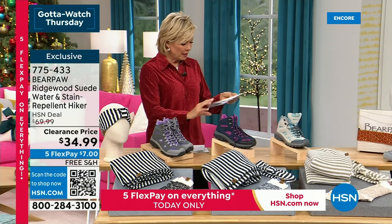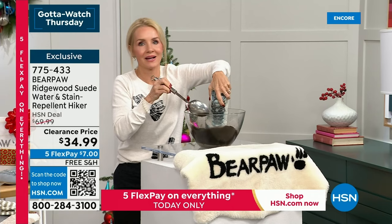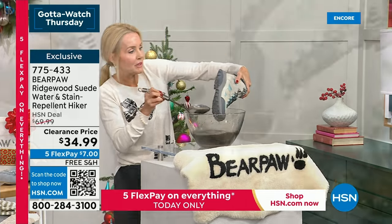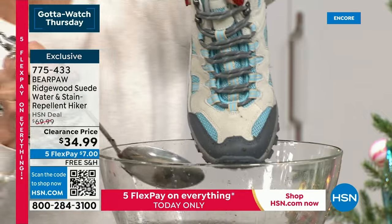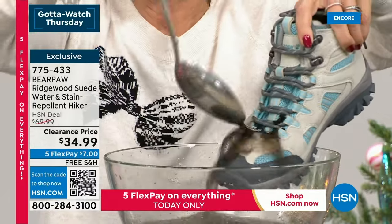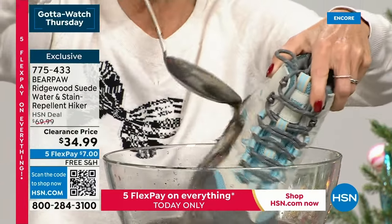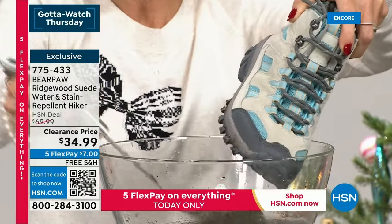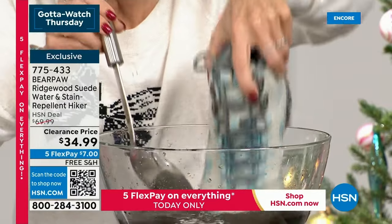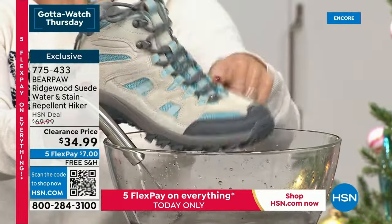I brought my own pair in because I actually wear my Bear Paw boots — I hike in them. You can see the bottom is muddy. They have the Bear Coat water and stain repellency. Rain, sleet, snow, sludge, mud — when you're hiking, hit the trails, go into the mud, enjoy the snow. Go enjoy winter with your children and grandchildren. Watch them go ice skating or sledding. Your feet are going to stay dry and beautiful.